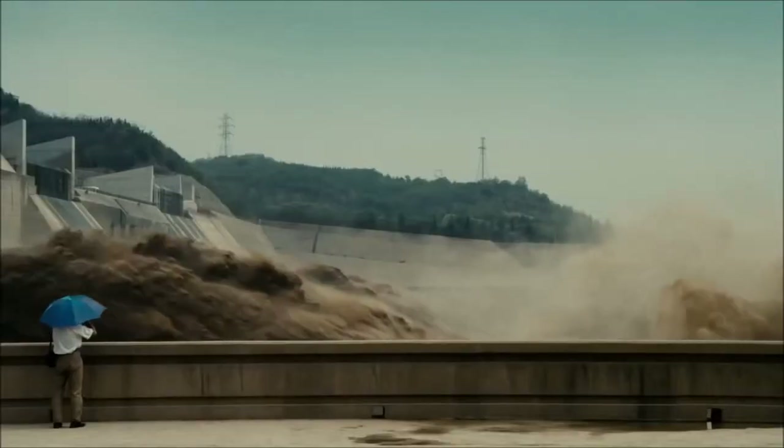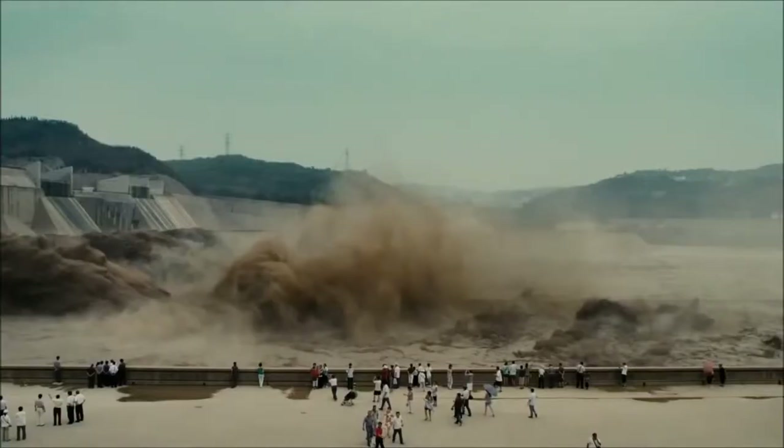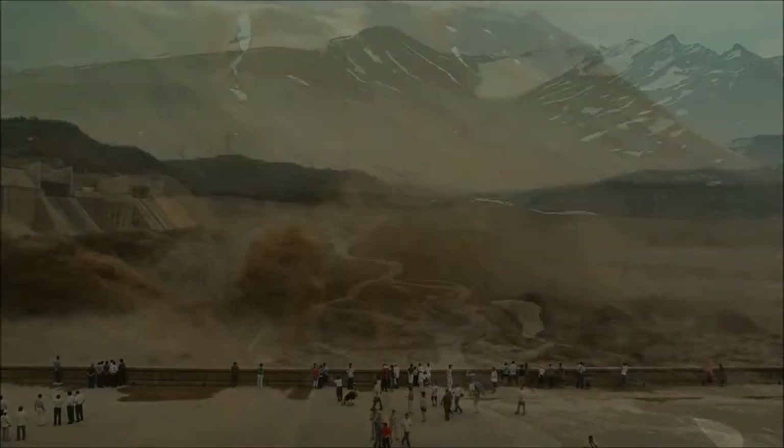When I was first contemplating water, one of the key things I was thinking about is how does water shape us, and then how do we shape water?